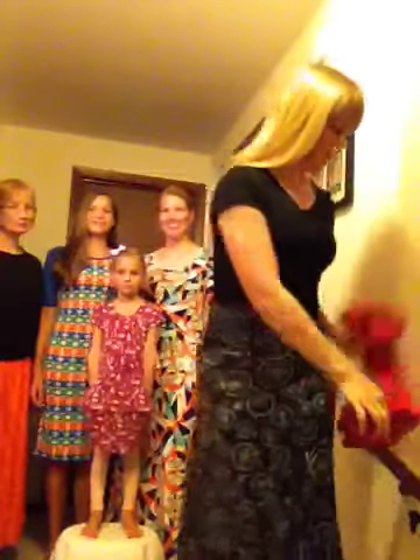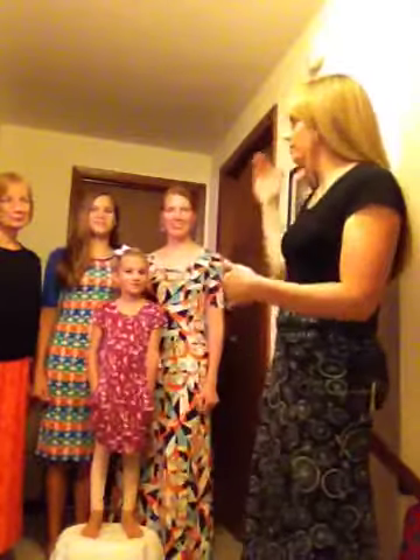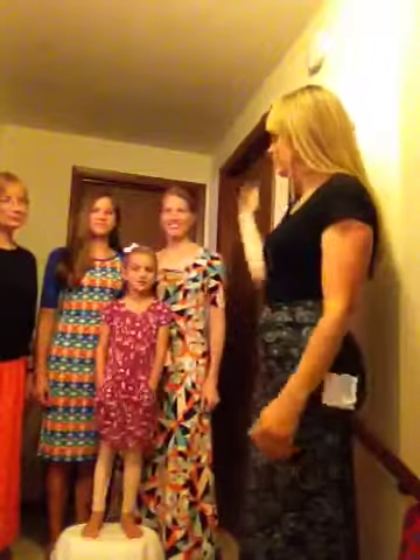Hello everyone! Here we are again. I've got new models again. So I'm here today with a family of girls. This is Marilyn, the mother, the grandmother, and then her daughter Rebecca, and then her two girls, Peyton and Finley.